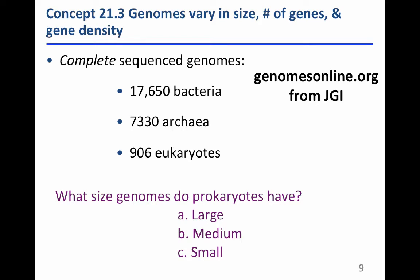Genomes vary in size in terms of how many nucleotide base pairs are present, in the numbers of genes present, and in gene density — how many nucleotides pertain to actual genes versus how much gets excised from messenger RNA as introns. Among the completed sequence genomes at the Joint Genome Institute, there are more than 17,000 species of bacteria, more than 7,000 genomes from archaea, and probably around 1,000 eukaryotes, which include protists, fungi, plants, and animals.